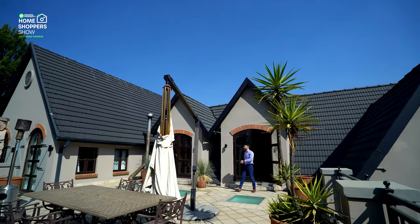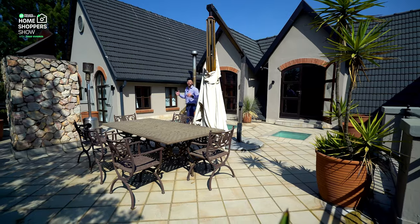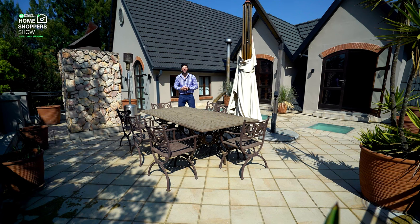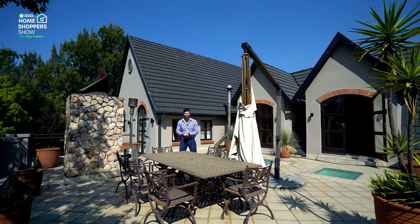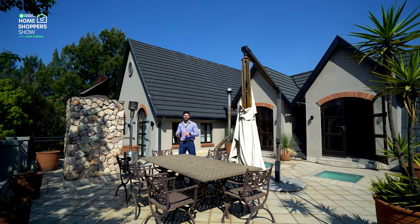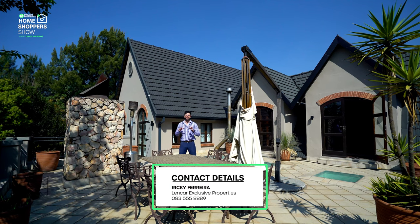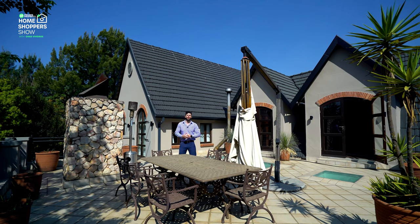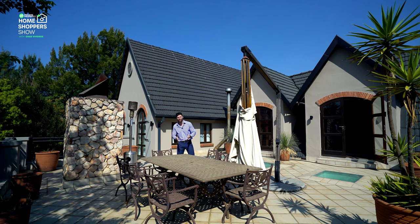And there we have it — we are outside on the outdoor veranda that pretty much every single one of the bedrooms, as well as the two living areas, opens out onto, looking out onto your beautiful luscious green garden as well as that incredible pool. If you'd like to be the next owner of this incredible home, contact Lenkov — all their details are on screen right now as well as in the description of this video — to make an offer to purchase or set up an appointment to view this masterpiece yourself. From myself, Chad Rivera's team at the Private Property Home Shopper Show, thank you so much for tuning in every Friday at 8 p.m., and we will see you again very soon. Goodbye.